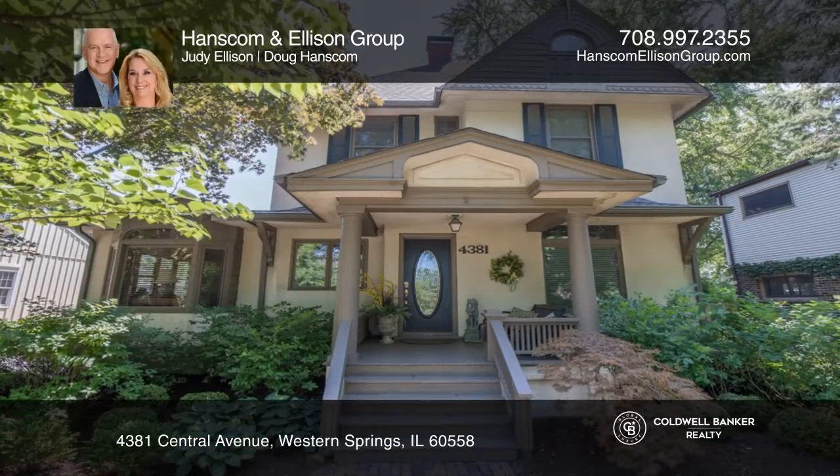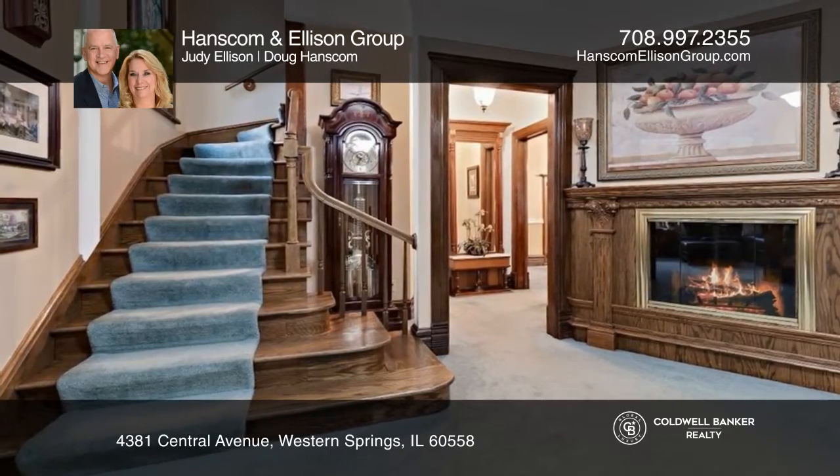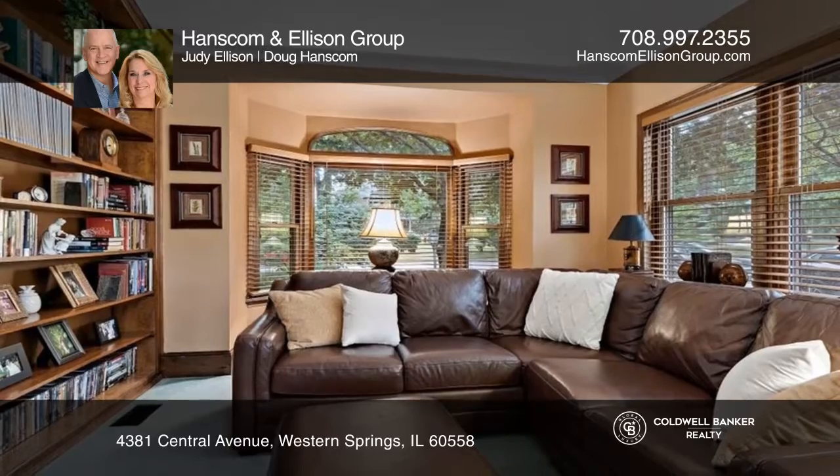This Western Springs home welcomes you with professional landscaping and a one-and-a-half car garage. Featuring a two-sided fireplace, a family room with built-in bookcases, and a generous dining room.